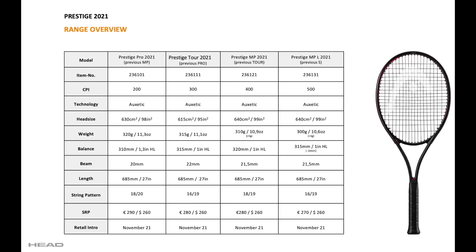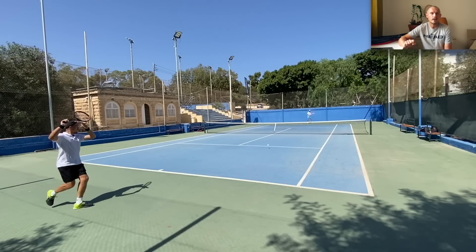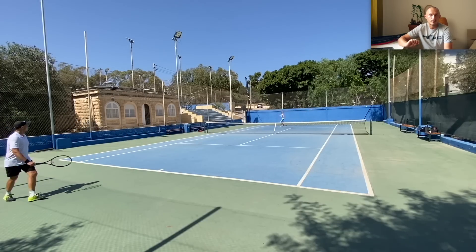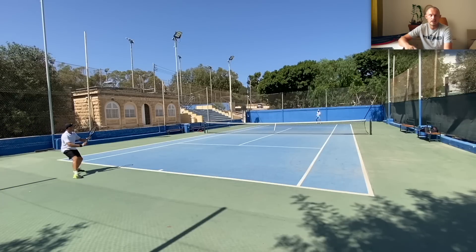Let's quickly talk through the specs. The Prestige Pro — which was the previous MP — has the lowest power level at CPI 200, 98 square inches, 320 grams, 31 centimeter balance strung, giving around 32 centimeters which is 6-7 points head light, 20 millimeter beam — nice and thin, big thumbs up. Standard length at 27 inches or 685 millimeters. The Pro has an 18-20 pattern and will be released around the 21st of November. It feels very similar to the older version — I measured it at 327 strung, which is my wheelhouse. I like to add a little weight to the older Prestige MPs to get them up to around 327-330, and that's where I'm happy.